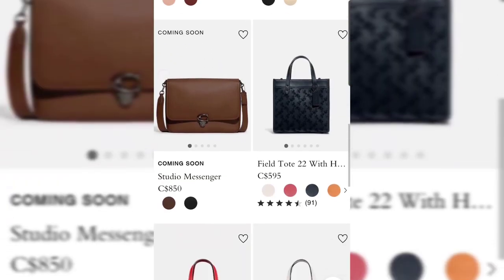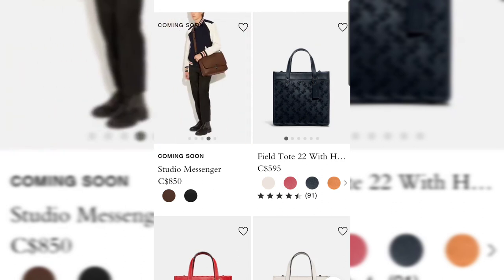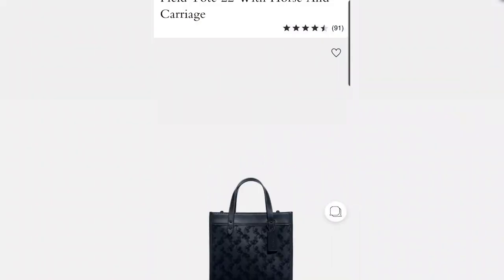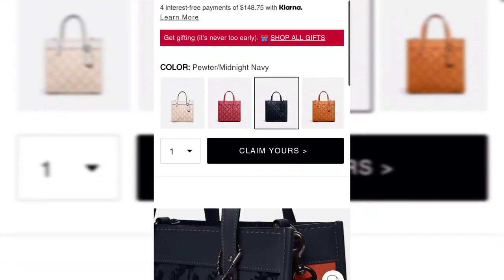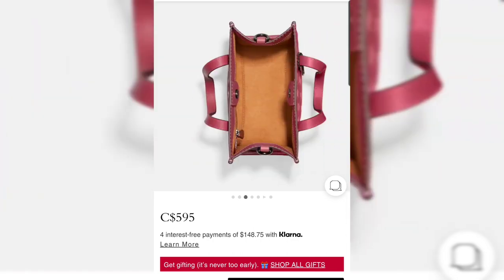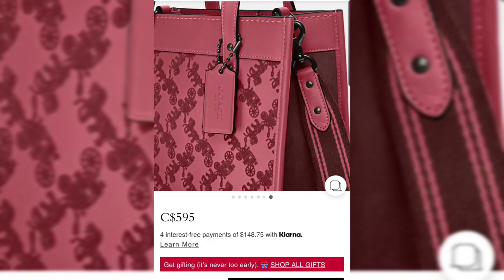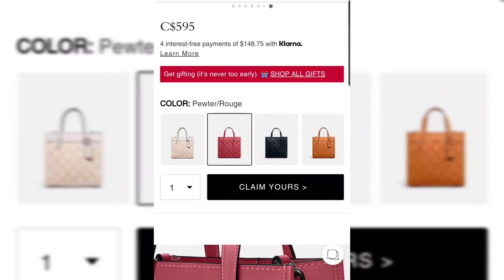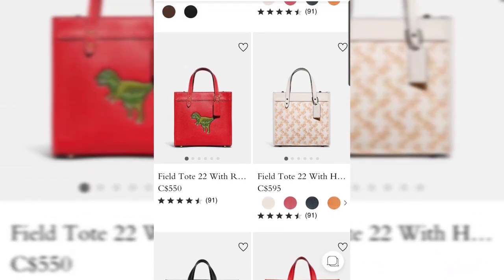There's also a Studio Messenger — a very nice work bag in what looks like awesome leather and hardware. They also have the Field Totes in a flocked design; Coach does something flocked almost every fall/winter for the past couple of years. Several different colors are available. When I say flocked, I mean the horse and carriage print on the bag has a suede-like flocked detail — very nice for Field Tote lovers.